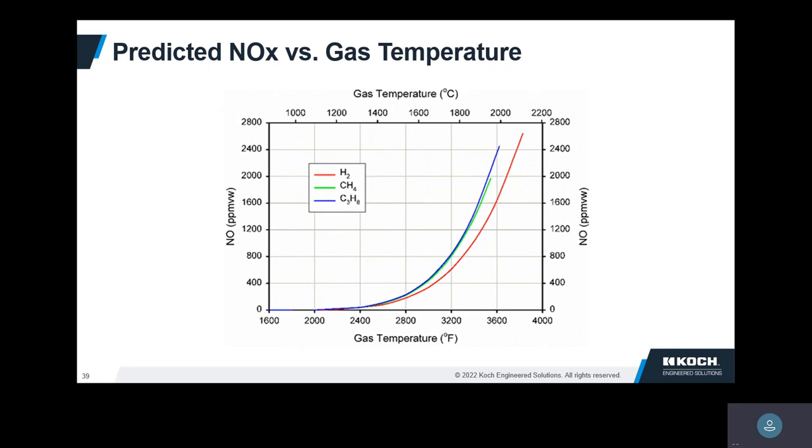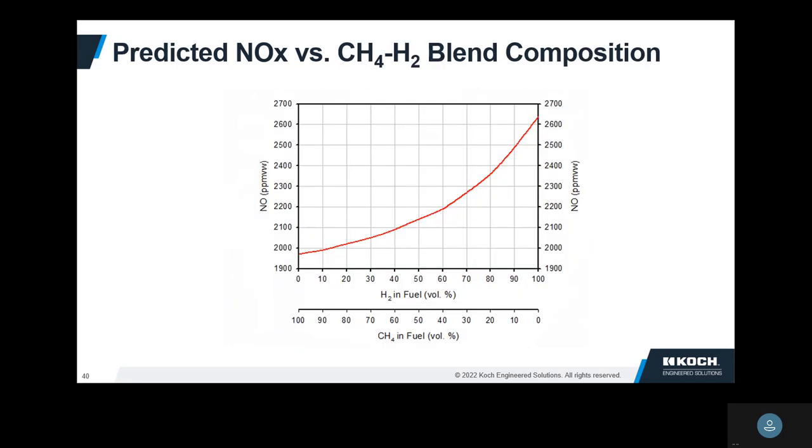NOx versus gas temperature: this shows the exponential dependence on temperature — the Zeldovich mechanism for thermal NOx. As the temperature goes up, it's not linear; it keeps going up faster and faster. Anything that drives the temperature up is normally going to be bad for NOx. Here's a blend of methane and hydrogen — all methane at one end, all hydrogen at the other. These adiabatic equilibrium predictions show: the more hydrogen you have, the more NOx you make.